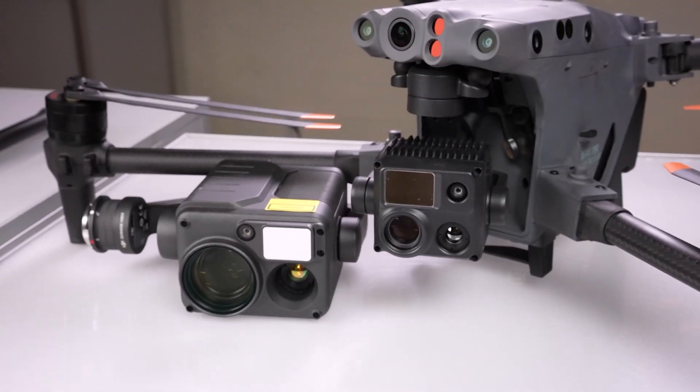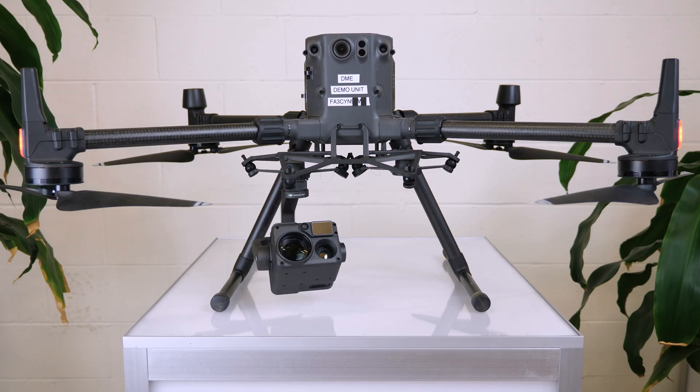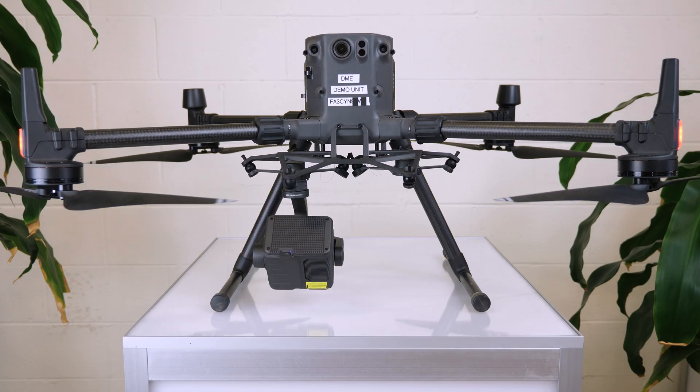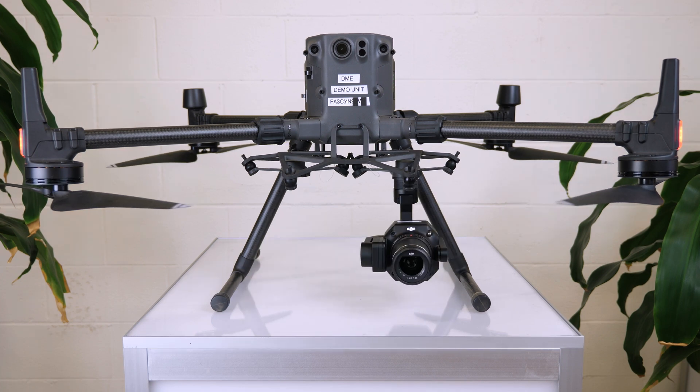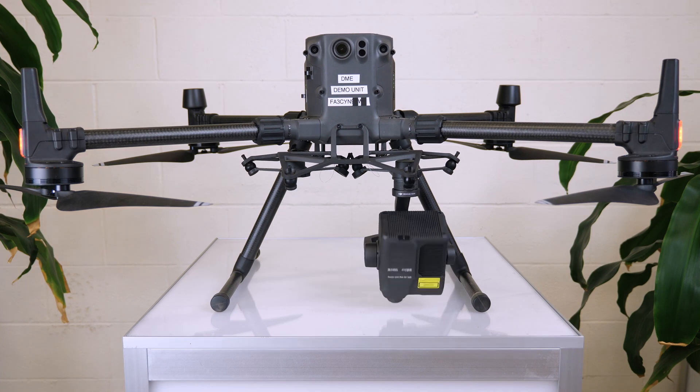When you look at the size of both cameras you can see why that's so impressive. One more feature the M300 has that the other two drones do not is a swappable camera payload. Having the option to swap cameras depending on the mission makes the M300 the most versatile option when it comes to cameras.